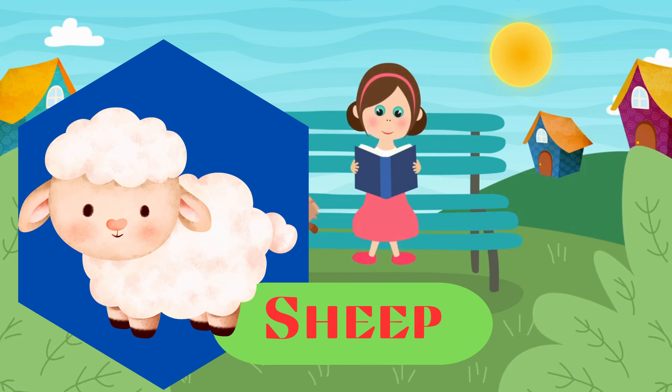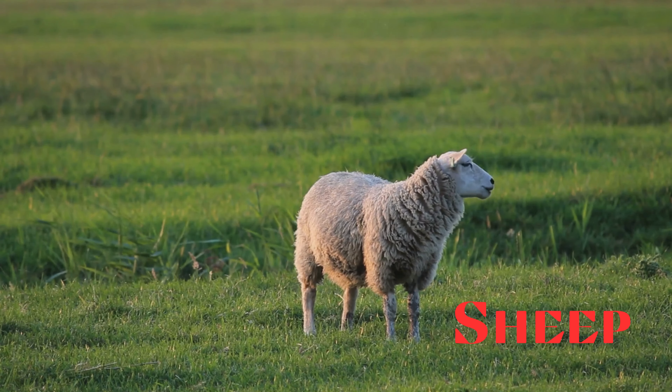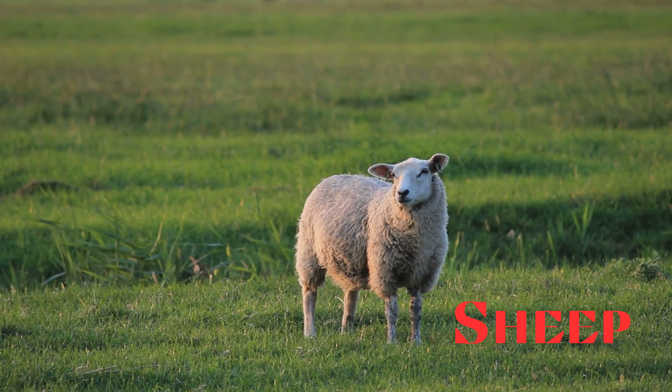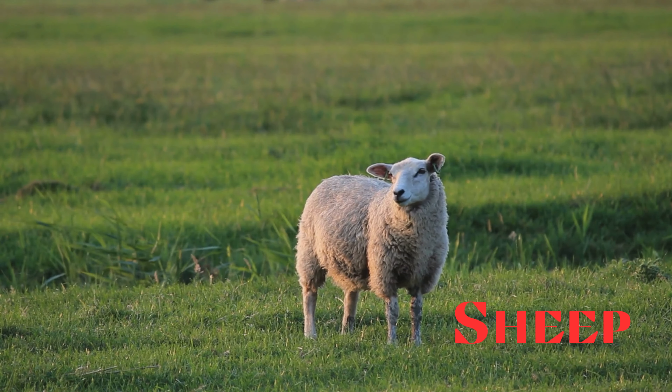Sheep. This is a sheep, domesticated mammals known for their wool. They are often raised for their wool, meat, and milk.